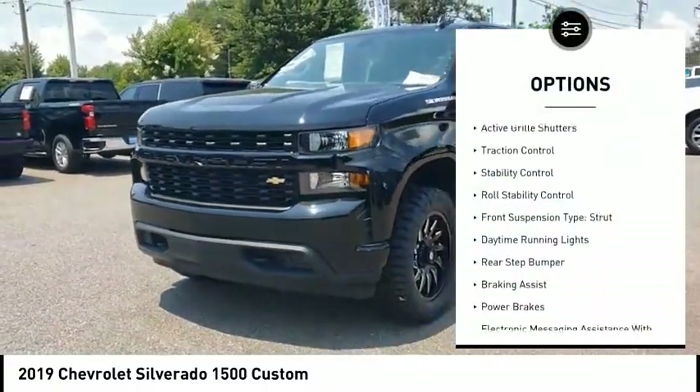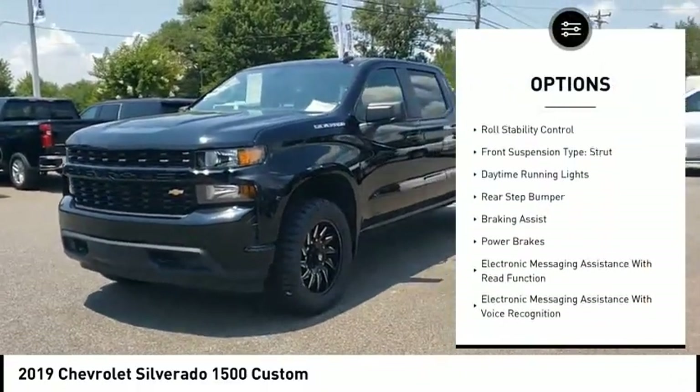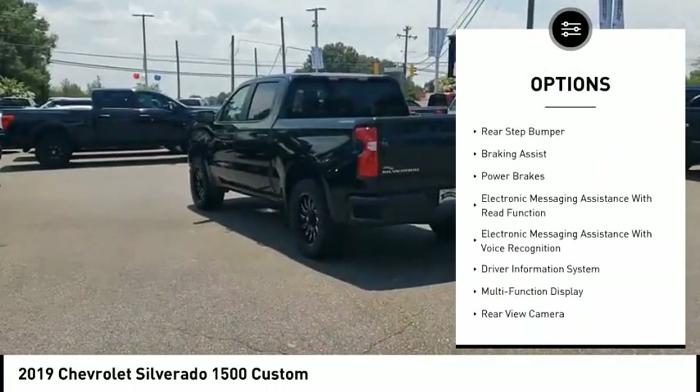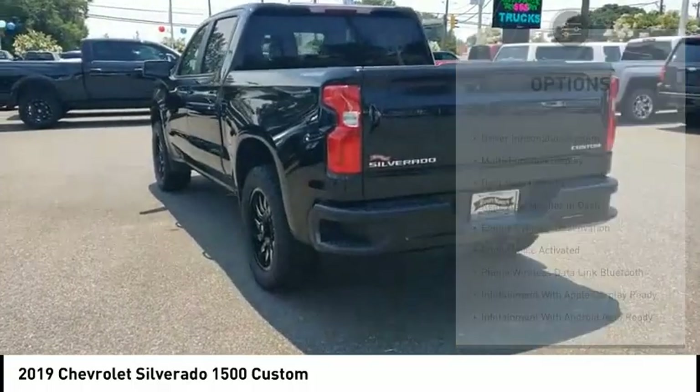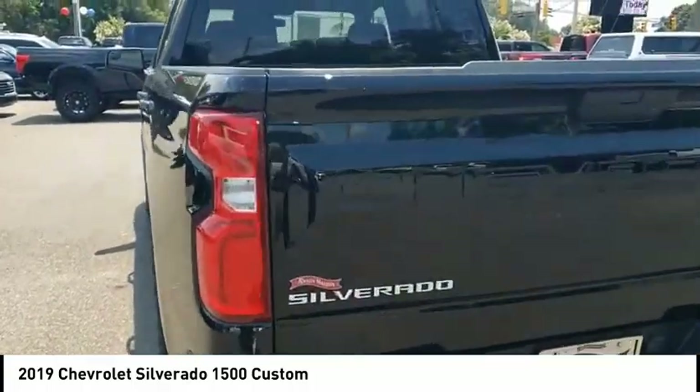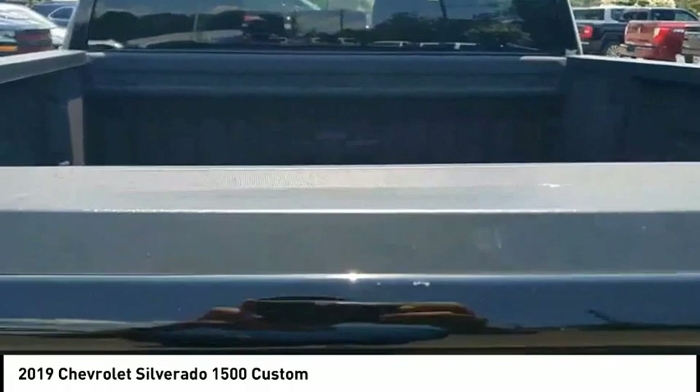Power windows with safety reverse, active grille shutters, traction control, stability control, roll stability control, front suspension type: strut, daytime running lights, rear step bumper, braking assist, power brakes.